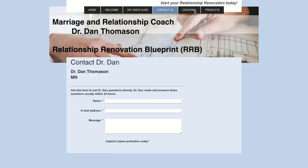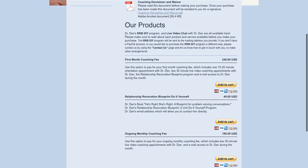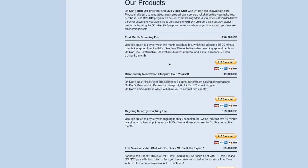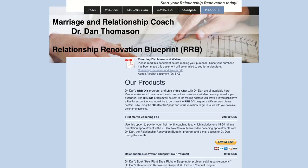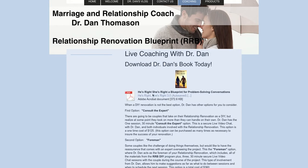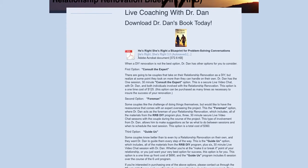Contact Us, Coaching Products, Contact Dr. Dan, Products — let's see. Our Products: DIY program, first month's coaching fee $248. I think this is what you mean by services. I would not call yourself a 'product' — call yourself a 'service' or 'coaching.' You have: Live Coaching with Dan, Dr. Dan's Book, 'He's Right, She's Right: A Relationship Problem Solving' — that's a great title.